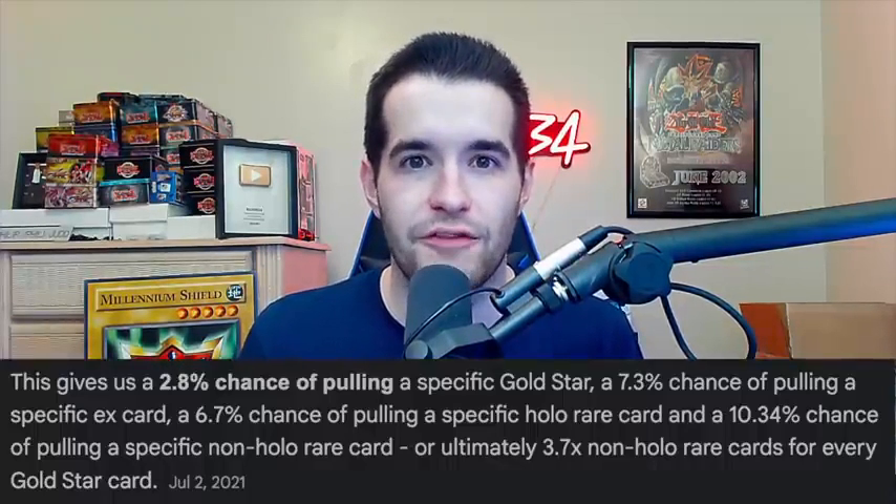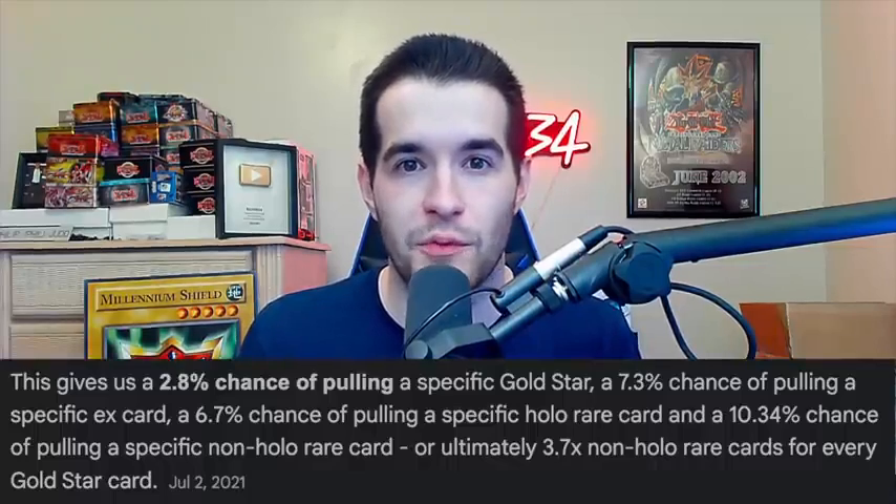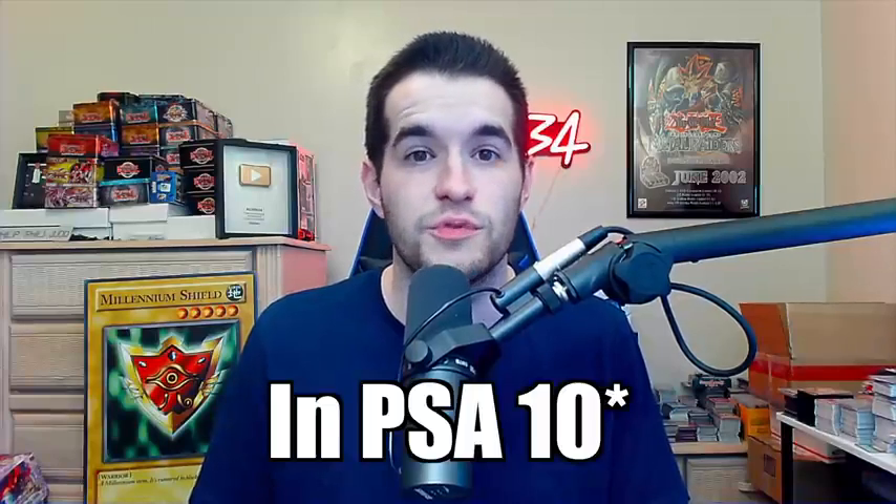The Gold Star Rayquaza is considered one of the rarest Gold Stars, and Gold Stars are some of the hardest pull rates in all of Pokemon. It usually takes several boxes to pull a Gold Star. The fact that they pulled the most valuable of them all — Rayquaza — in just a couple of packs was insane. At the time it was like a $10,000 card, and this was before all the hype, when everything went absolutely crazy. $10,000 back then was a ton.